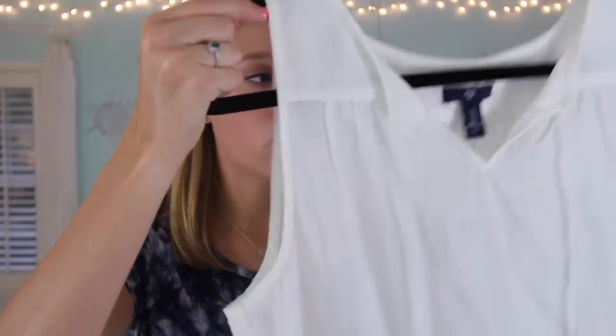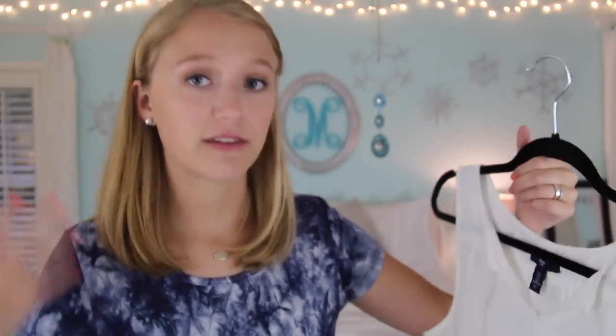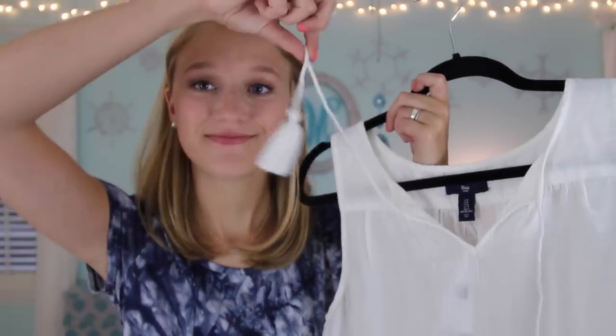From Gap I just have this one shirt — I got it at the Gap outlet on sale for like $8, which is crazy. I'm always in need of basic white shirts, and guess what — this one has tassels on it, because I love tassels.